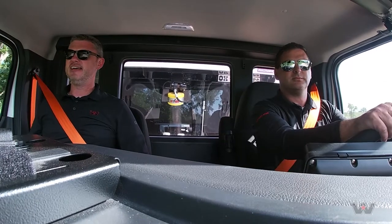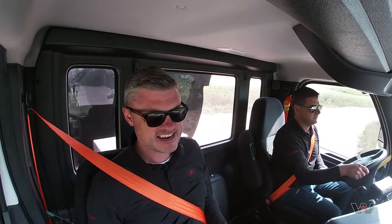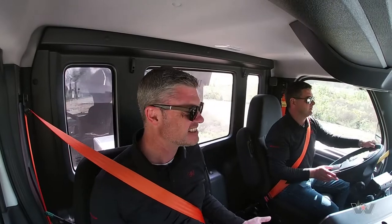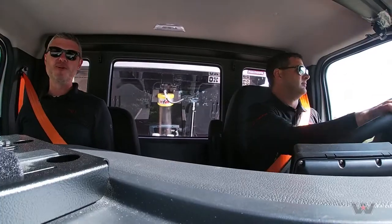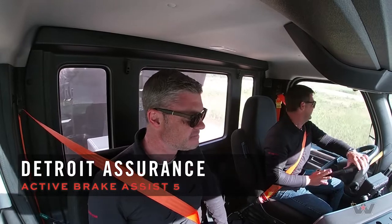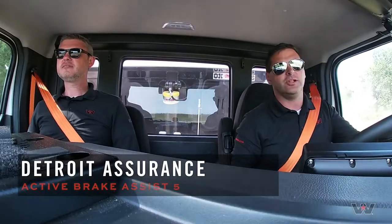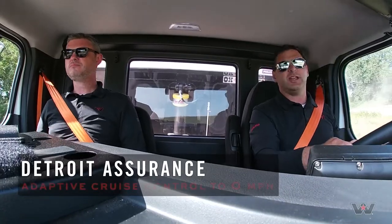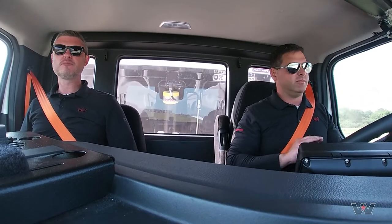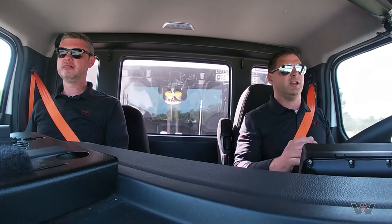Another piece of technology we were really excited to launch is bringing best-in-class safety into the vocational market with Detroit Assurance. What features would really resonate with a vocational customer? Collision mitigation is probably the king of the list - it's active all the time whether you've got the cruise on or not, always looking out for danger. When you engage cruise control it paces you off the cars ahead of you. It's bar-none the game changer; driving vehicles without it now, I just don't feel quite as comfortable behind the wheel.